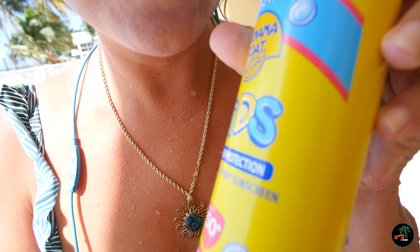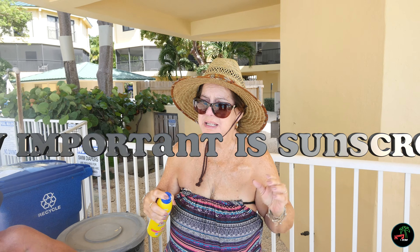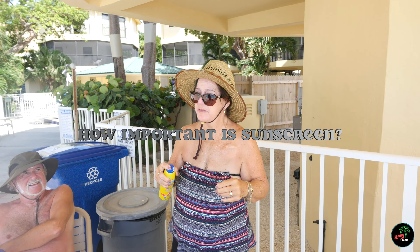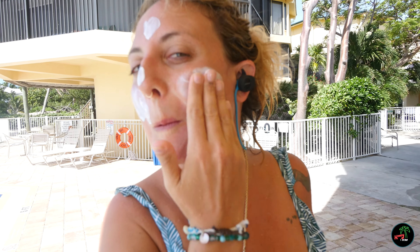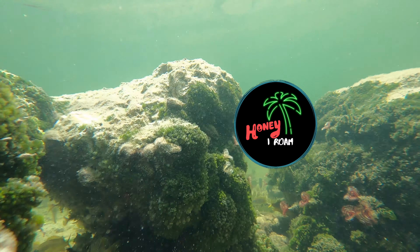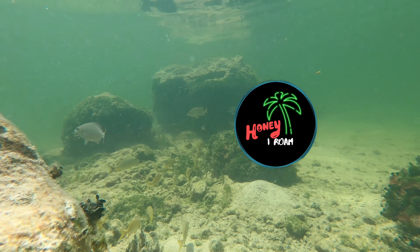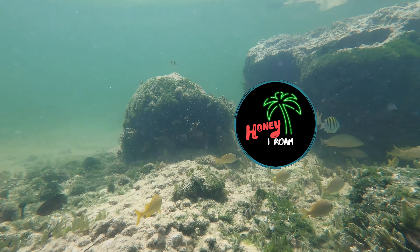Hi, are you relaxed? Oh my gosh, this is the life! Check — sunscreen check, one two three — sunscreen 50. How important is it to put sunscreen on in the Florida sun? It's so important, essential actually.